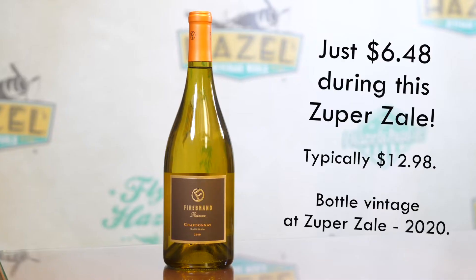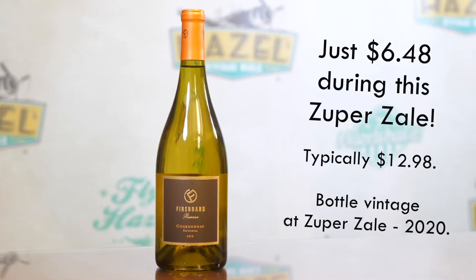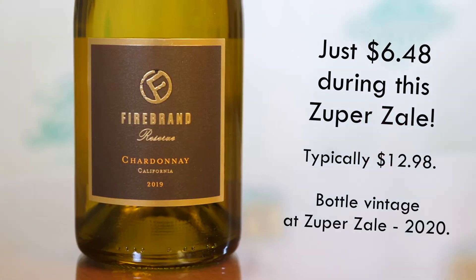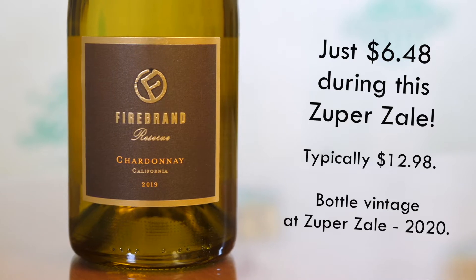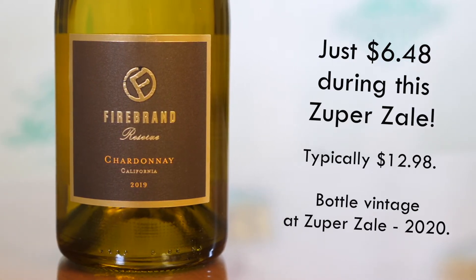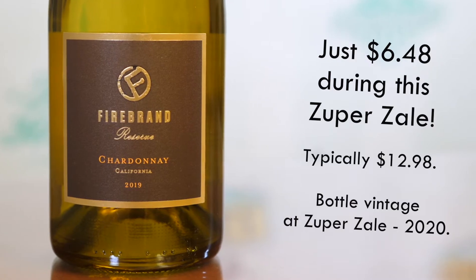A little more expressive fruit. We're still getting that beautiful red apple, ripe stone fruit — think peach — and nice pear tones on the palate. Along with that, we're still going to get that familiar light oak, hints of butterscotch, toast, and a nice creamy attack on the palate. But good acidity carrying through here.